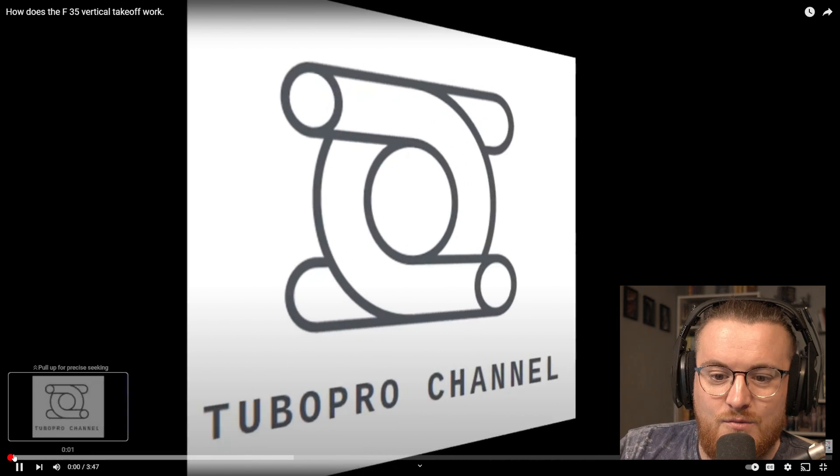This is by the TuboPro channel. I'll leave a link, as I always do, in the description — first line of the description. Go and check it out if you don't want to hear me waffling over the top of it. Don't forget to like, comment, subscribe — helps with that mysterious YouTube algorithm. Let's figure out how this works, shall we?